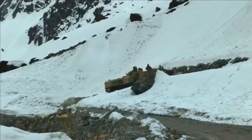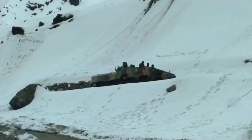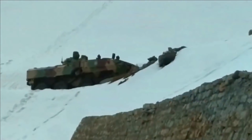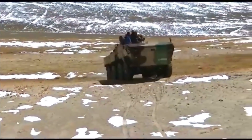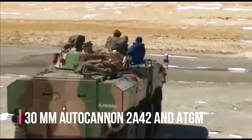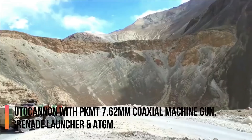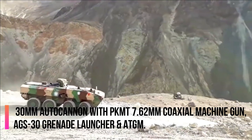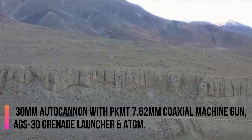The most prominent turret seen on Tata VAP is the BMP-2 turret, which is a very economical but not an advanced option. To date, we have seen three turrets mounted on Tata VAP. The BMP-2 turret features a 30mm autocannon 2A42 and anti-tank guided missiles, or a 30mm autocannon with a PK-MT 7.62mm coaxial machine gun, AGS-30 grenade launcher, and an anti-tank guided missile.